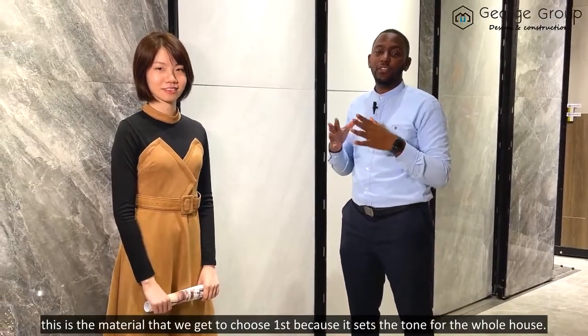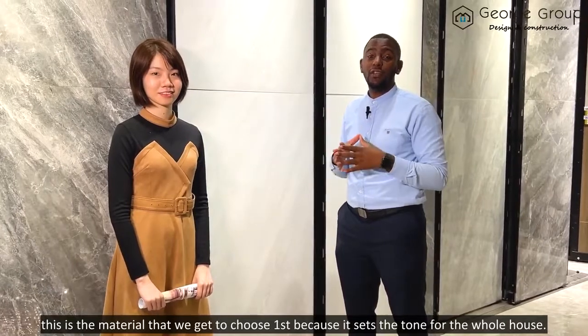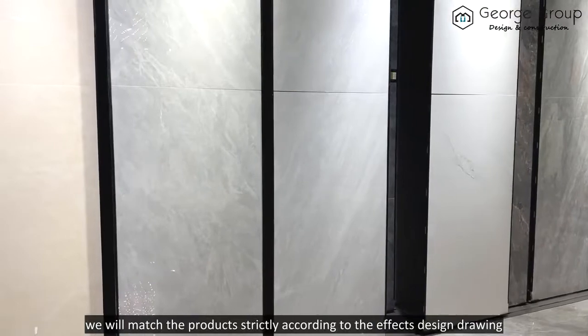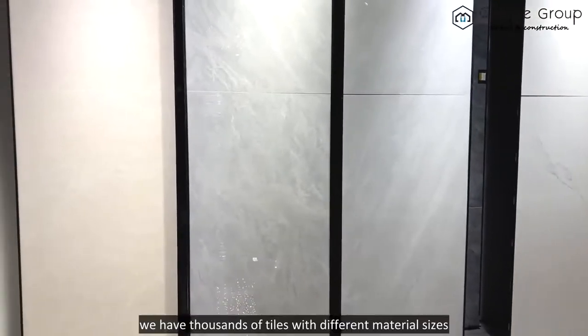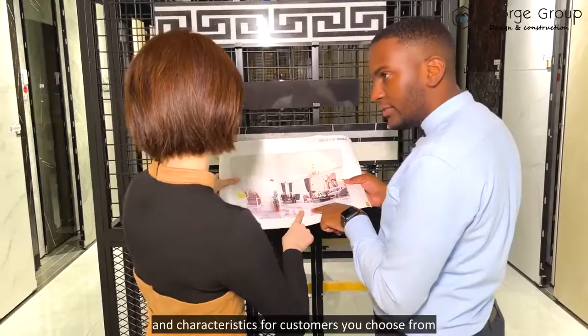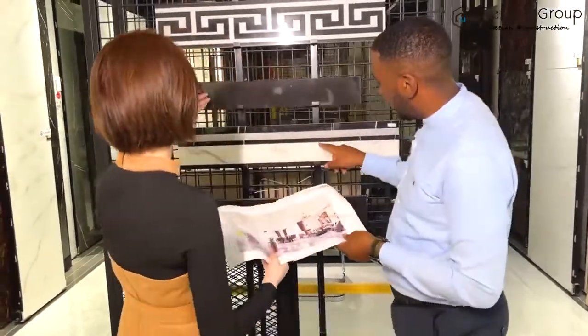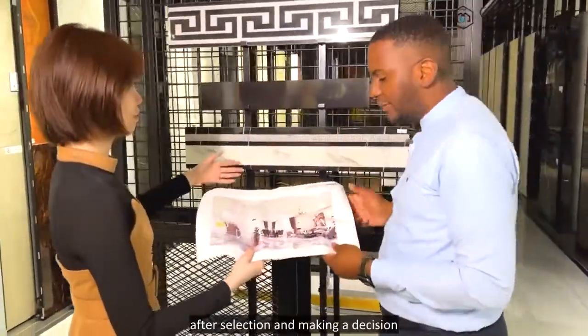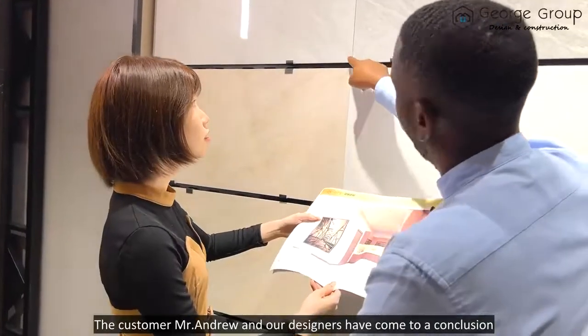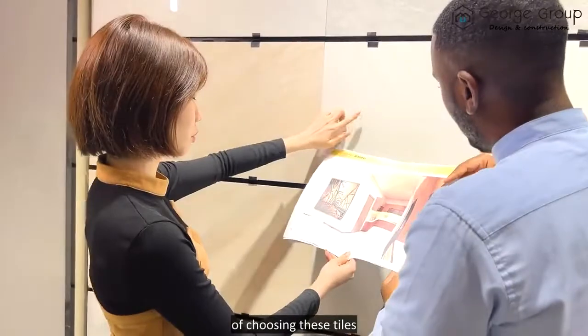Ceramic selection. This is the material that we choose first because it sets the tone for the whole house. We match the product strictly according to the effects design drawing. We have thousands of tiles with different materials, sizes, and characteristics for customers to choose from. After selection and making a decision, the customer Mr. Andrew and our designers have concluded on choosing these tiles.